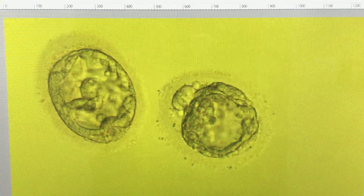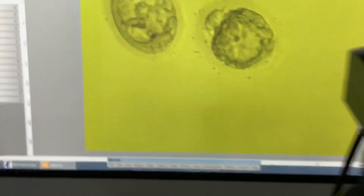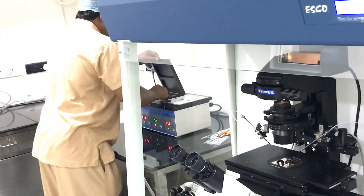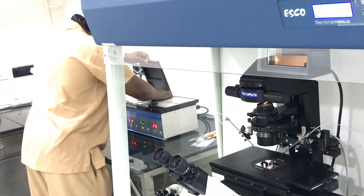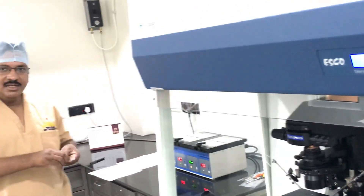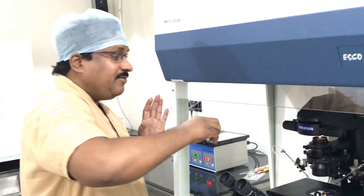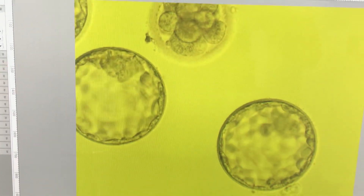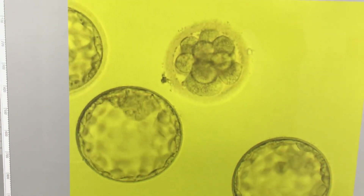Maybe if we go to prolonged culture, they might recover — they can reorganize and rearrange themselves. So that is patient number one. Patient number two: six oocytes collected. This is less than one percent morphology — this is severe teratozoospermia. This blastocyst came from severe teratozoospermia, and out of six...